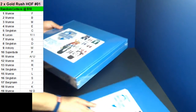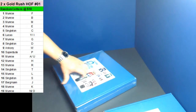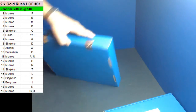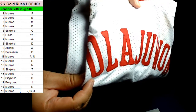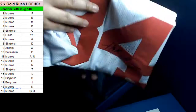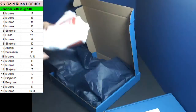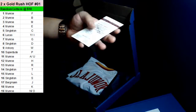All right, guys, let's start off with box number three. This is Hall of Fame Gold Rush. Good luck. He's come up before — Kim Olajuwon. The letter O is going to go to Monroe. Nice, Monroe. Kim Olajuwon jersey. Congratulations there, Monroe. JSA authentication for Kim Olajuwon. Very nice.